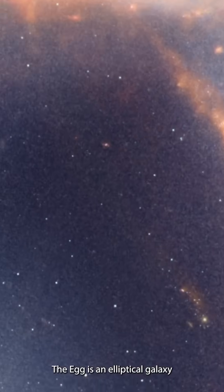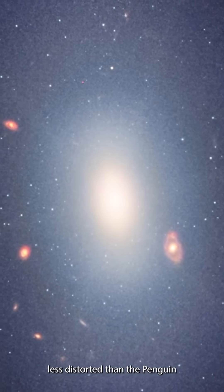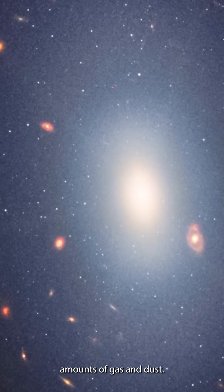The Egg is an elliptical galaxy filled with aging stars. This galaxy remains less distorted than the Penguin because of its compact structure and lower amounts of gas and dust.